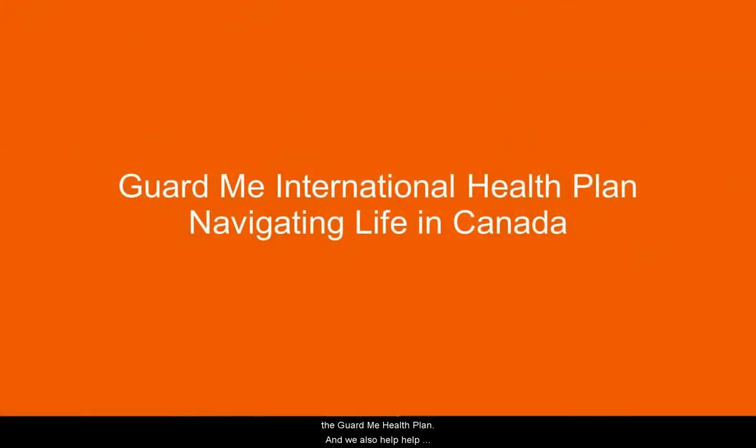We also administer the International Health Plan — the Guard Me Health Plan. And we also help students navigate life in Canada. So that could mean how to get a bus pass, how to get a social insurance number, how to understand what it means to have a landlord and rent in Canada, and all sorts of stuff like that.